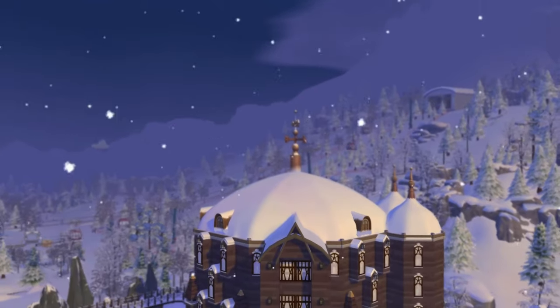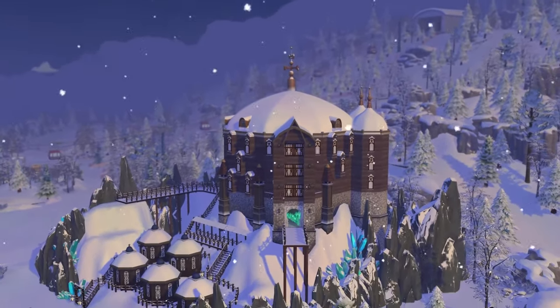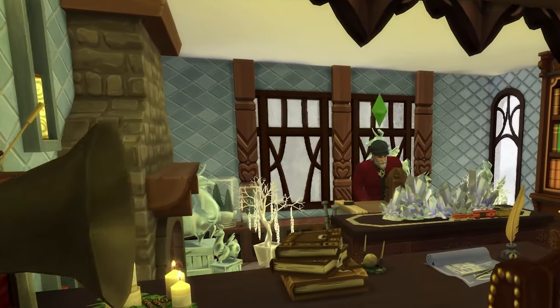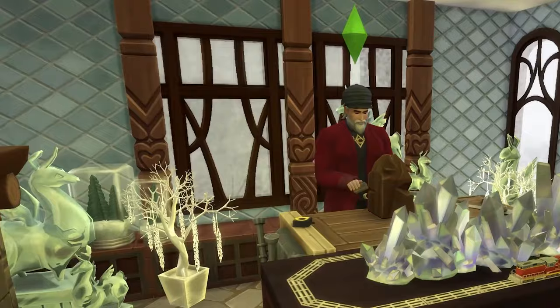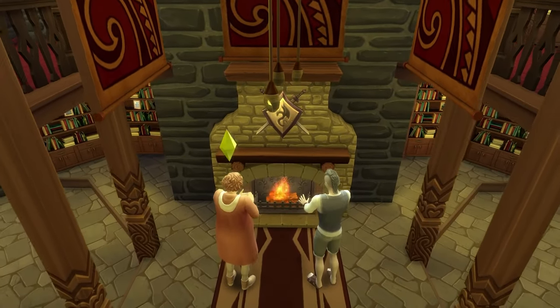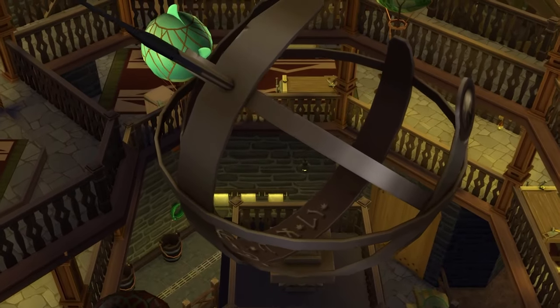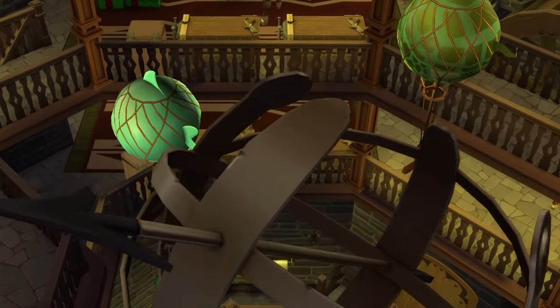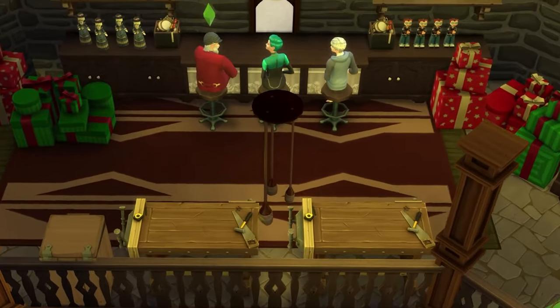Hey guys, it's Taunitsum Builds here, and welcome to our first special edition holiday build! Today's build is from the 2012 animated movie Rise of the Guardians. This film was made by DreamWorks and was originally based off a series of books by author William Joyce. As a special note, this film is celebrating its 10-year anniversary, so I was really excited to create something unique for it.